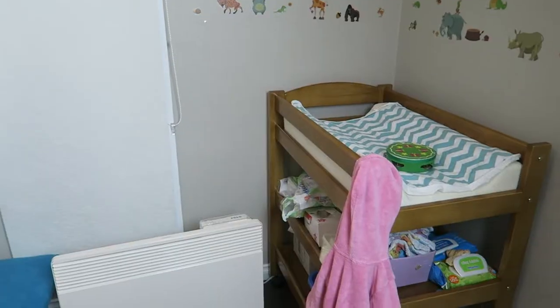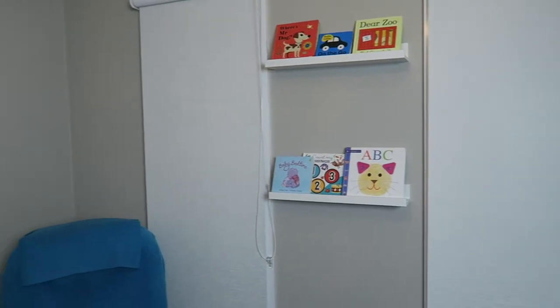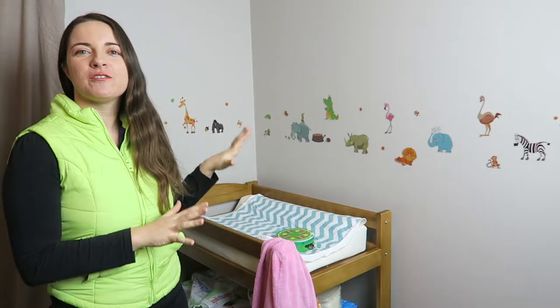G'day guys, I had a special request for a nursery tour, so this is Sophie's room. She's been in here since just before six months and she's now 17 months old.